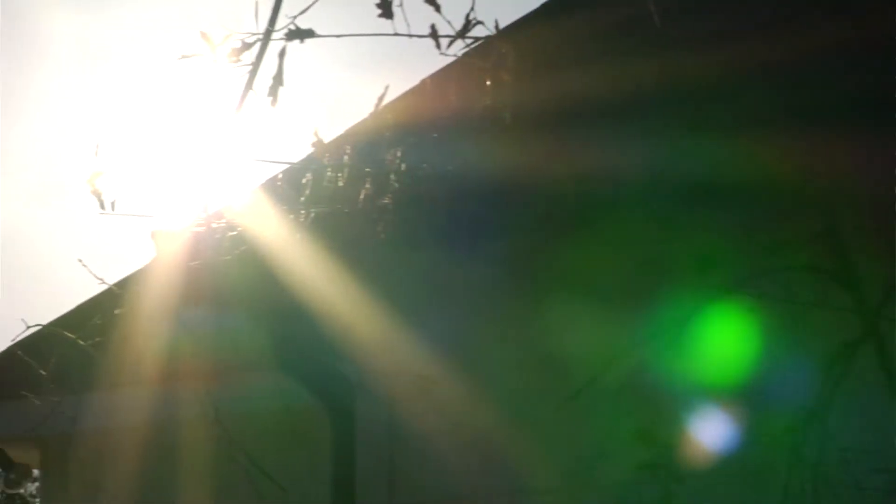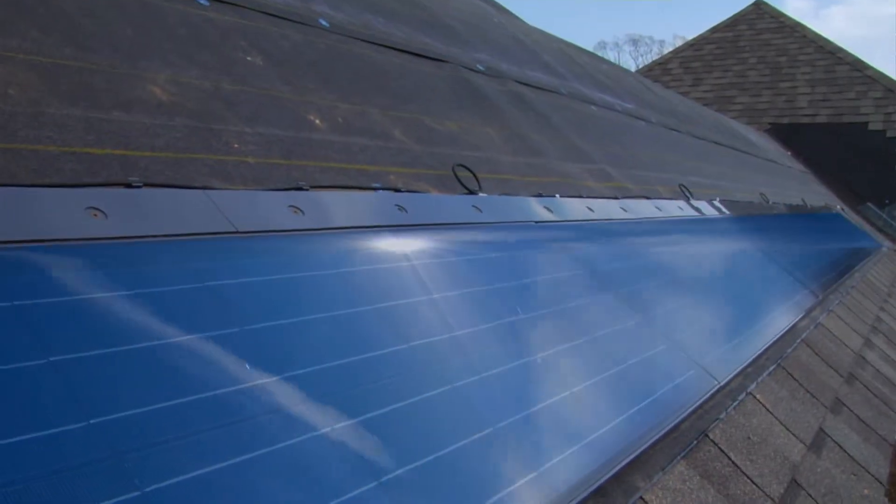When you think about electricity, we oftentimes take it for granted, until that monthly bill arrives. But what if there was a green way that we could possibly eliminate those monthly bills? Solar energy. Solar energy is a great way to reduce your impact on the environment. Sunlight falls from the sky, hits the solar panels, and produces electricity, which then feeds into the main panel in your house and goes right back into the grid.